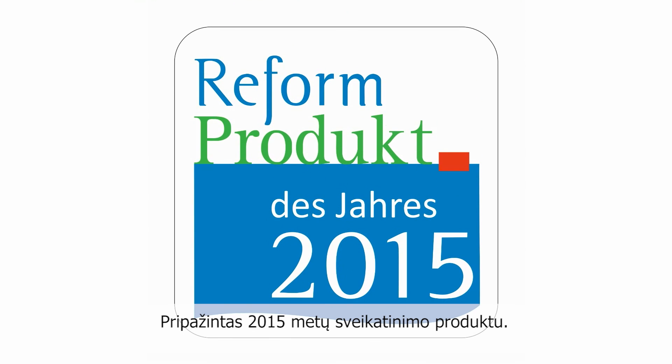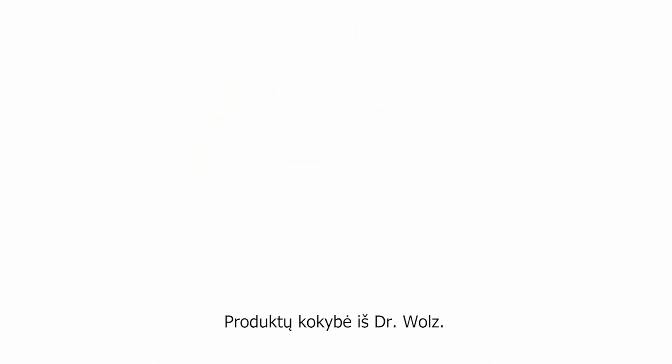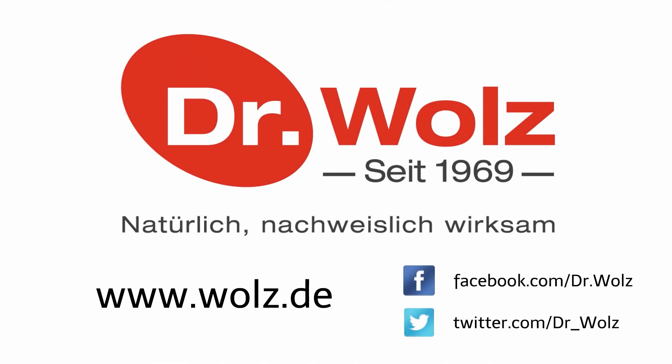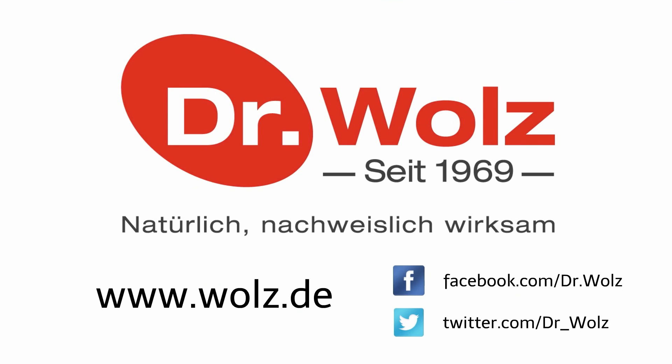Voted Health Product of the Year 2015. Product quality from Dr. Volz.